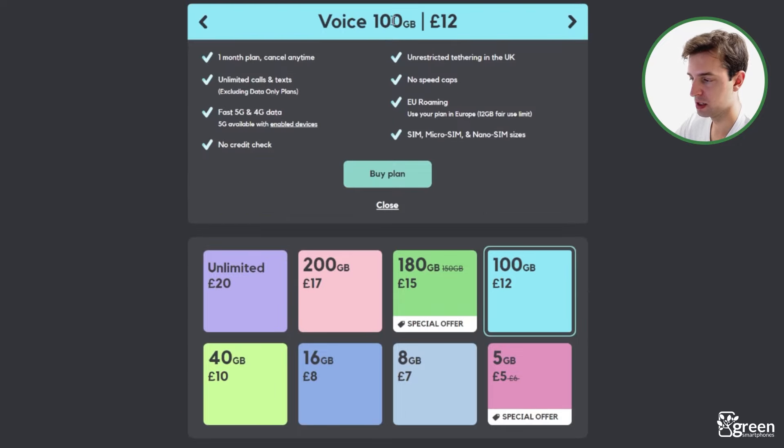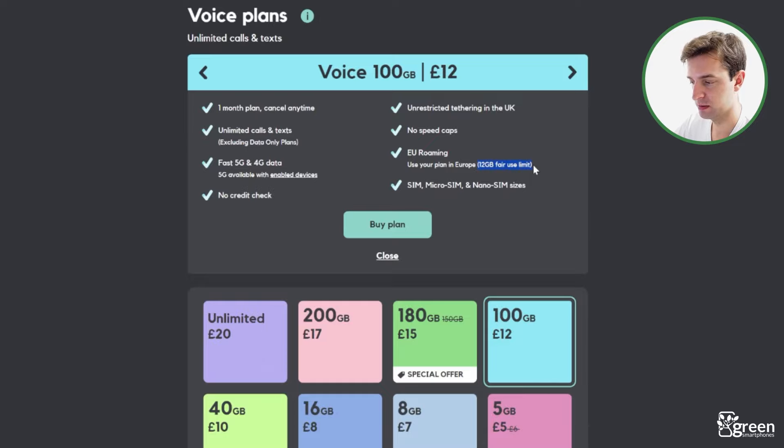For example, 100GB a month on a month-to-month basis is just £12 at the moment. It is worth mentioning though, Smarty's roaming allowances aren't as good as Tesco Mobile's. They have a fair usage limit of 12GB a month, meaning if you buy this plan, you'll only be able to use up to 12GB of data overseas each month. You won't get access to your full allowance when roaming, like you will with Tesco Mobile.